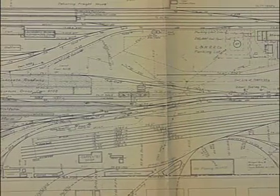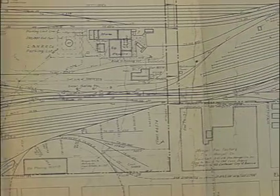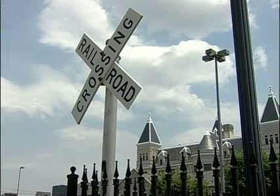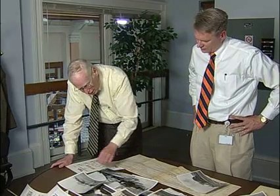These little engines were switch engines and switched these satellite yards. There were a number of industries located in the periphery of this so-called 40-acre site, which comprised the Union Station, and LNN had its big freight station right just to the east of us. So these engines switched that area, and they were serviced right here.